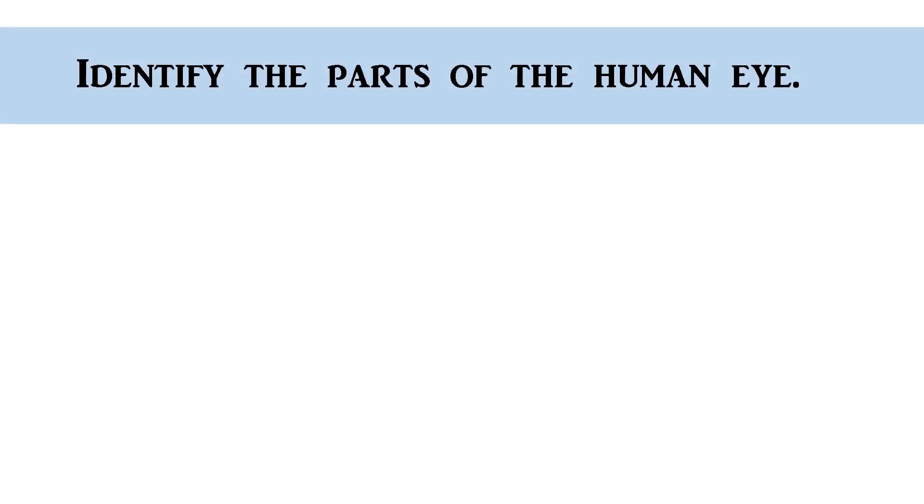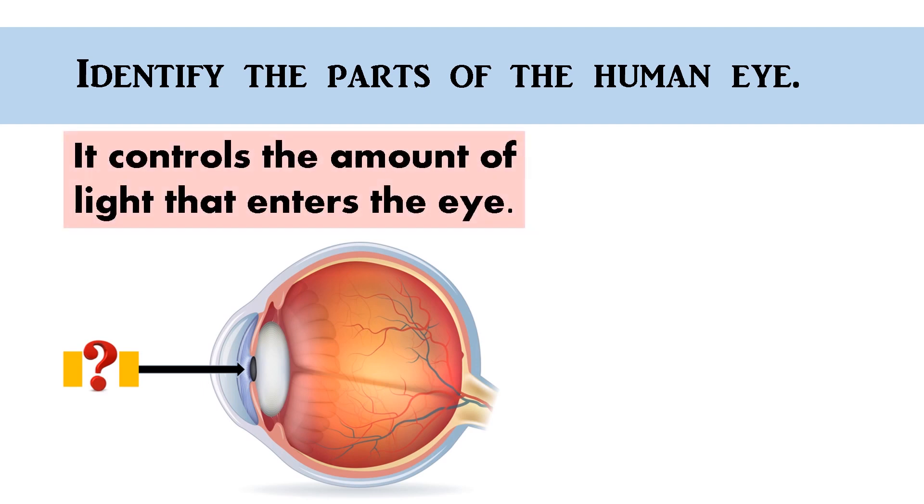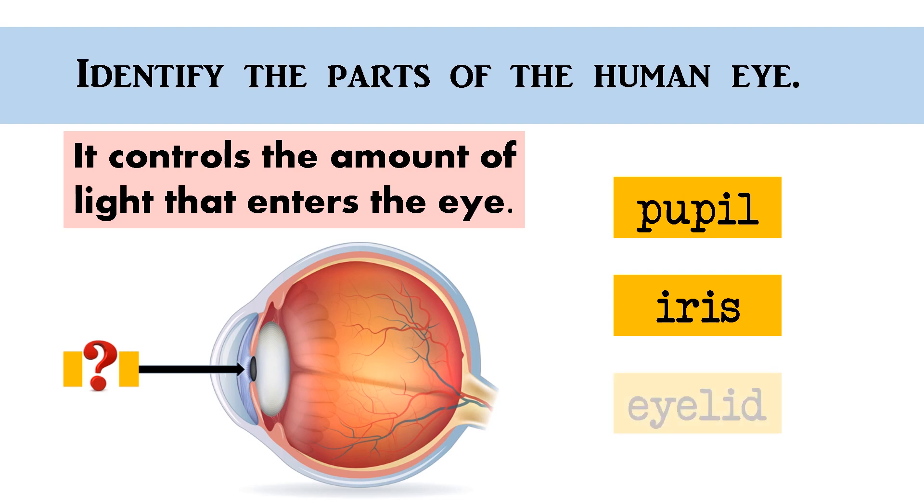Identify the parts of the human eye. It controls the amount of light that enters the eye. Pupil, iris, eyelid. The correct answer is... Pupil!